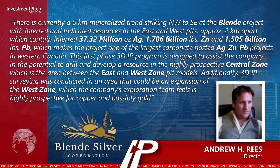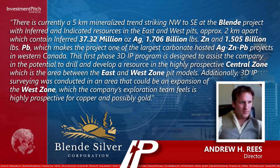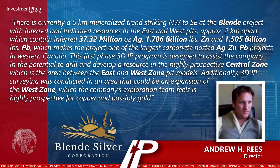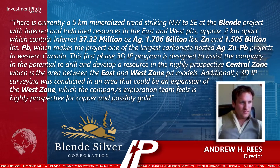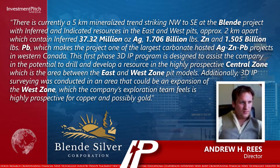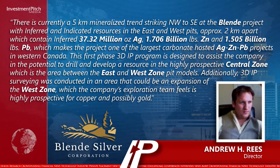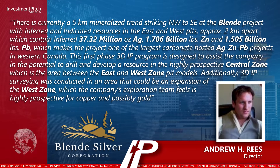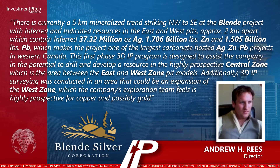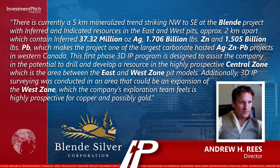These contain inferred 37.32 million ounces silver, 1.706 billion pounds of zinc, and 1.505 billion pounds of lead, which makes the project one of the largest carbonate-hosted silver-zinc-lead projects in western Canada. This first-phase 3D IP program is designed to assist the company in the potential to drill and develop a resource in the highly prospective central zone, which is the area between the east and west zone pit models.